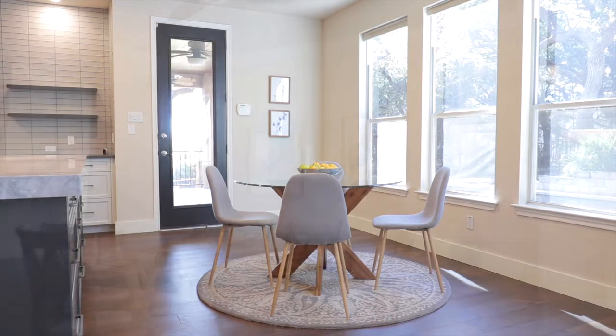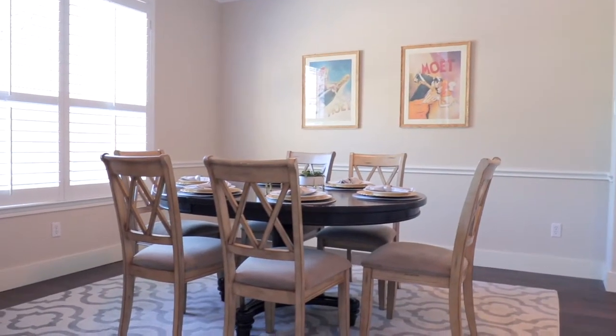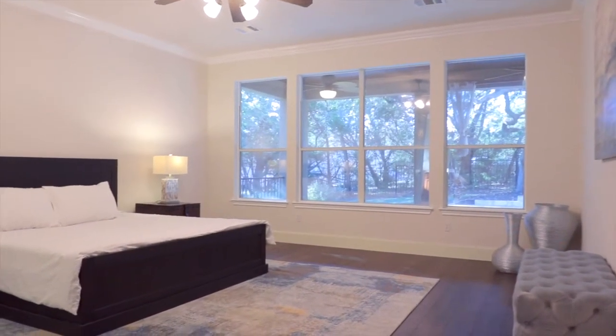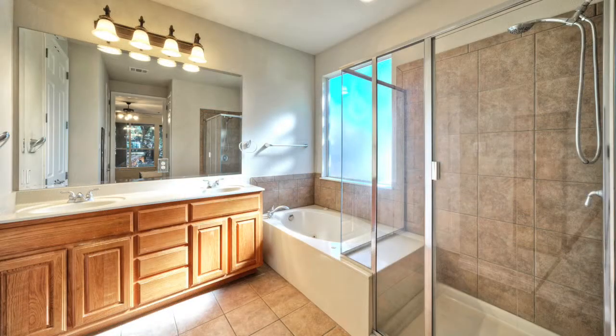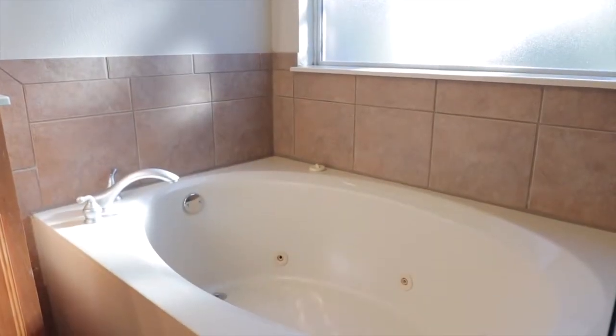Enjoy your meal in the breakfast nook or in the upscale dining room. The primary bedroom beckons with crown molding, a spacious walk-in closet, and luxurious en-suite bath with his and hers vanities, glass-enclosed shower, and jetted spa tub.